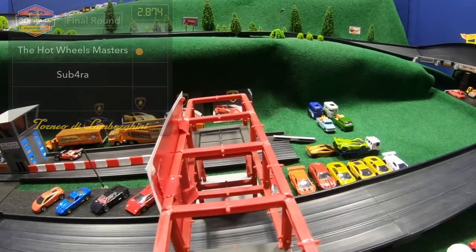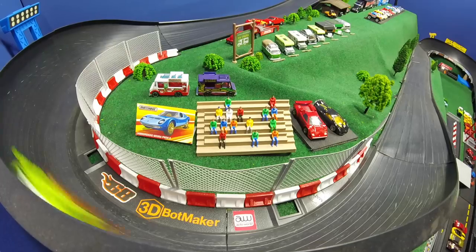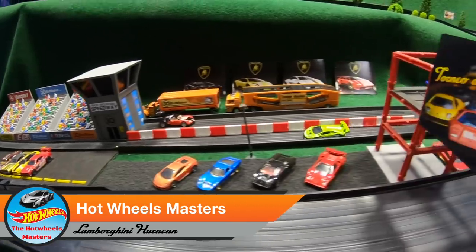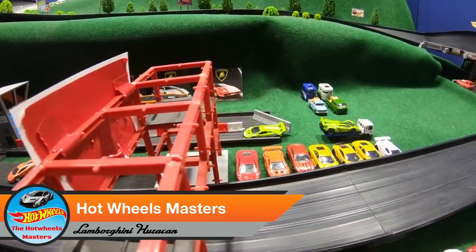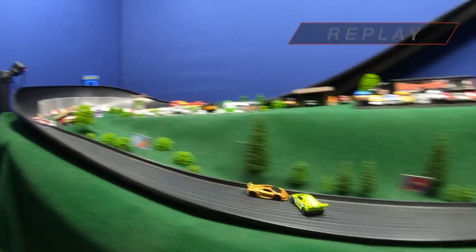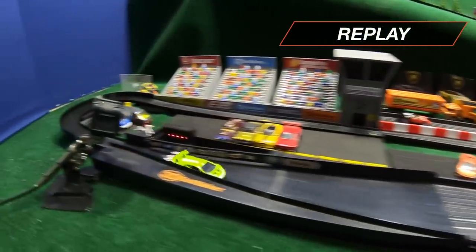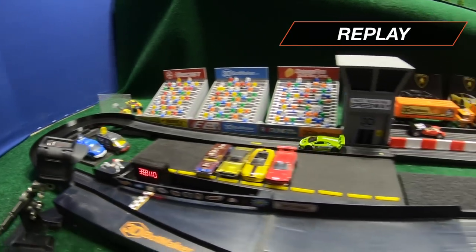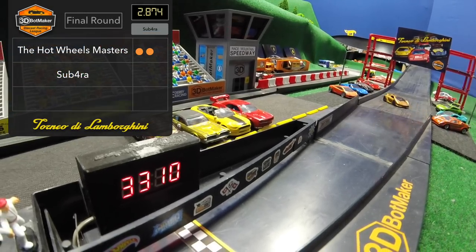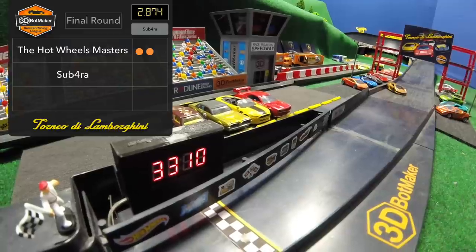They've got that car back on the track and it looks like they're ready to go. Hot Wheels Masters out in front — Sub4A passes on the outside and the Hot Wheels Masters take the lead back to steal the win. What a real back and forth between those two drivers. The Hot Wheels Masters went from winning to losing to back in the lead again and secured that second win. Sub4A passes them but ends up hitting the side wall, loses control, and the Hot Wheels Masters pass him going in reverse. An impressive comeback — that's going to put the Hot Wheels Masters with two wins on the board. They are one win away from being the Tournament of Lamborghini champions. Sub4A has zero wins — if he wants to make a comeback, now is the time.